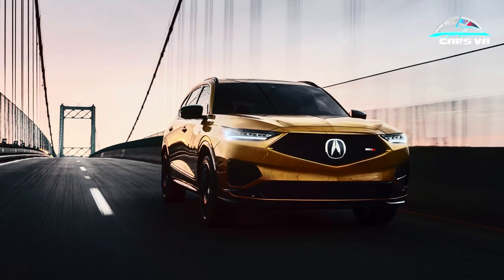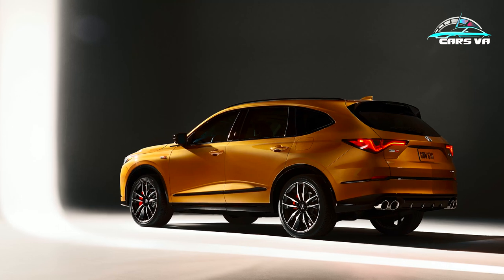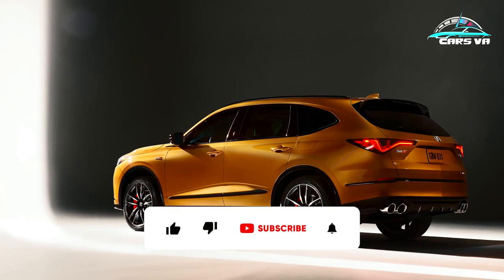To help with extra stopping power, Acura have fitted bigger Brembo front brakes and programmed a new Sport Plus driving mode for this model only.